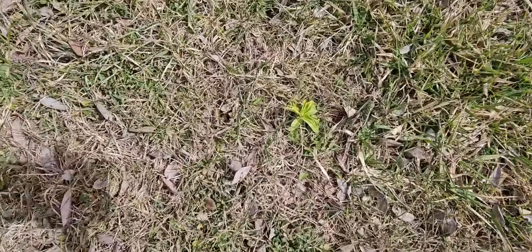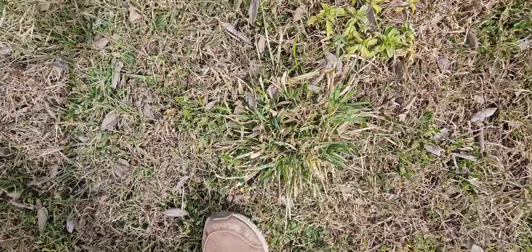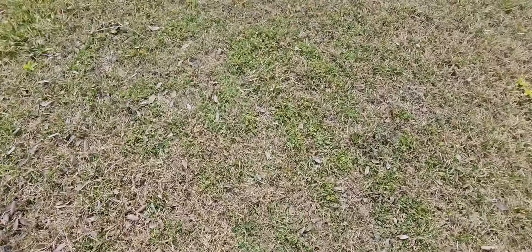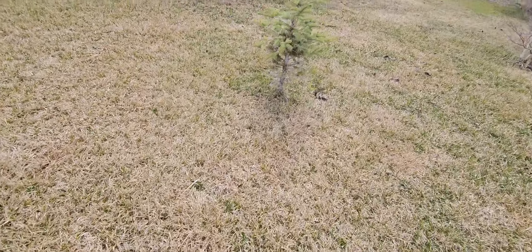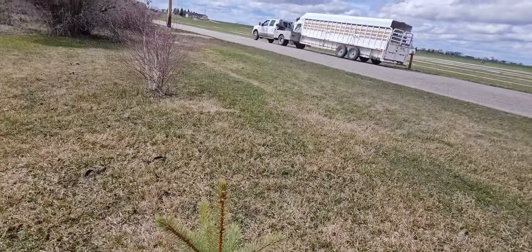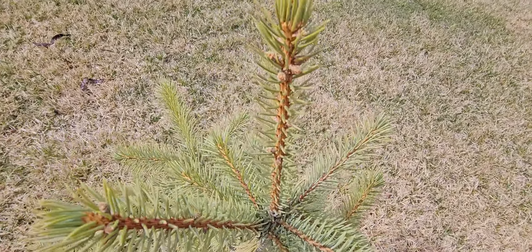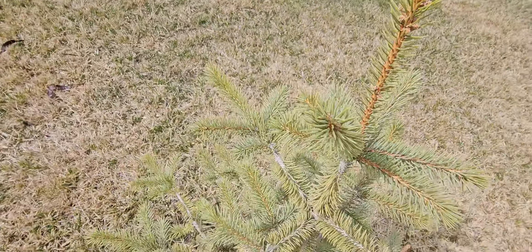I've got sweet williams all over in my lawn now — I need to dig them up. There's some there, there's some there, there's a whole big patch of them taking over the lawn. My Colorado spruce looks like it weathered the winter pretty well. I think I'm getting some bud activity there.